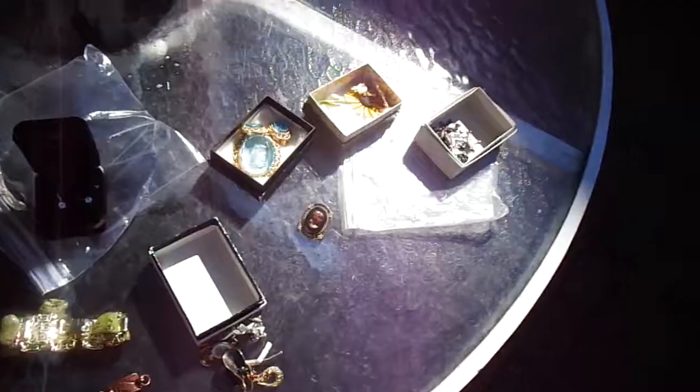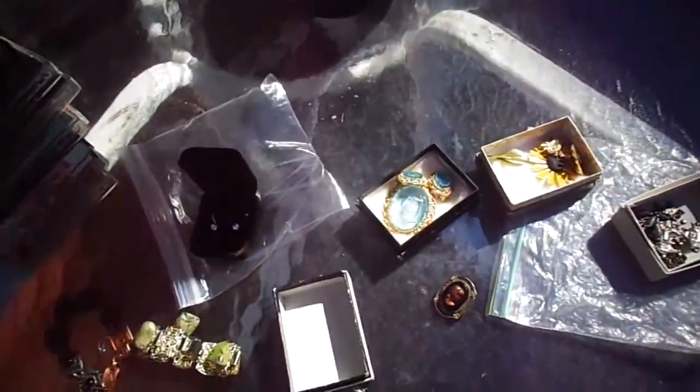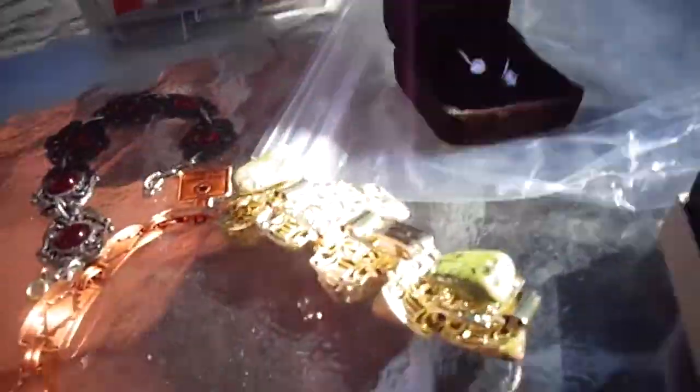I'll do the jewelry next because that's probably the best stuff we got today. All of this — $30. I'll start off. These are gold, and probably cubic zirconia. Look at that — it's really colorful. Genuine cubic zirconia. But these are gold, so they're probably like $30 to $40 on resale.